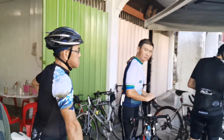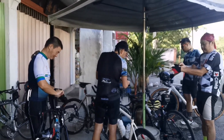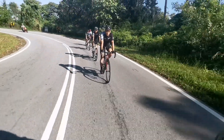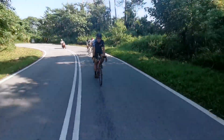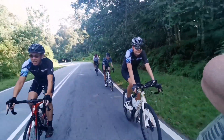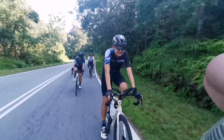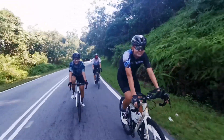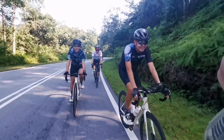Heading off now to Fruit Valley after our nice break. As you can see, everyone is very slow and lazy already — maybe we ate a bit too much.